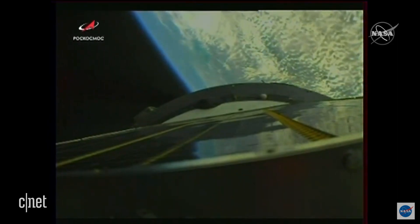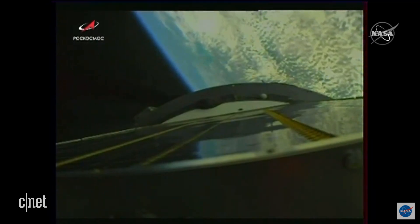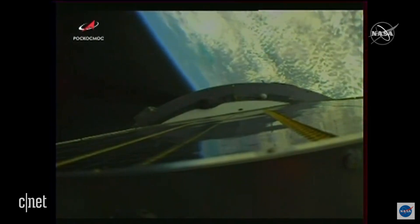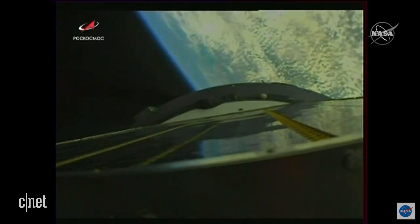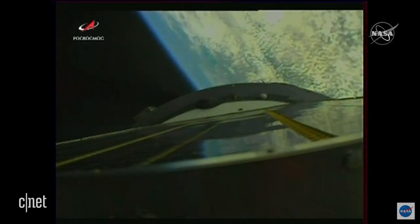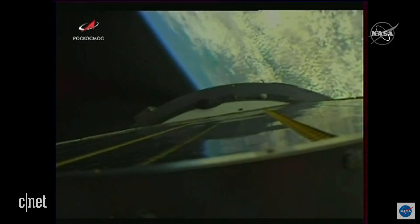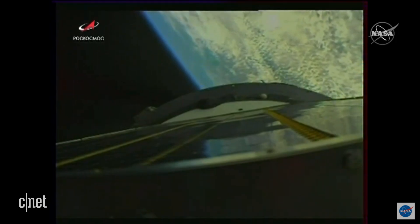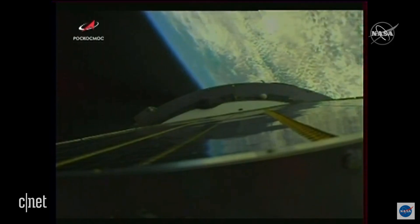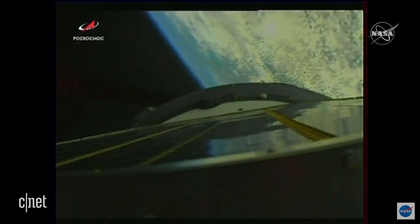230 seconds into flight. The vehicle is stable. We copy and confirm everything is nominal on board. So we're a little over four minutes since launch. We'll be looking for that shutdown and separation coming up in about 20 seconds. As that separation occurs, the third stage will begin firing — it's called a hot stage technique, and that third stage will ignite while the second is still attached.